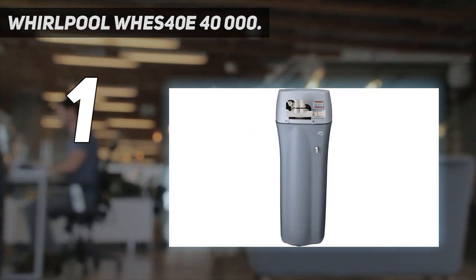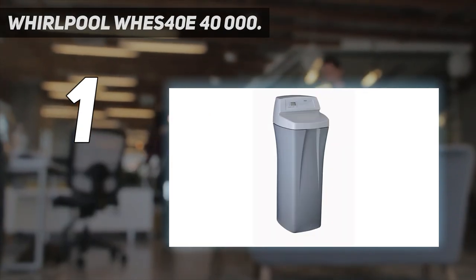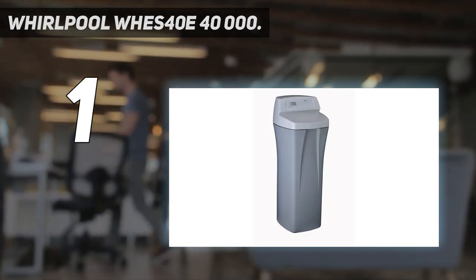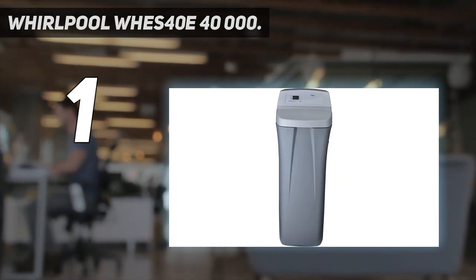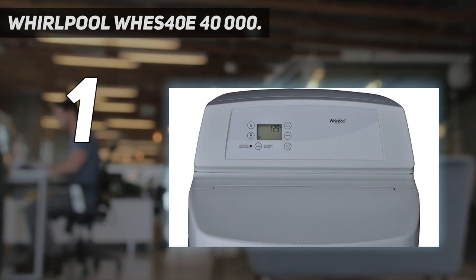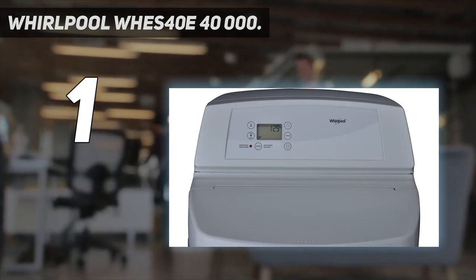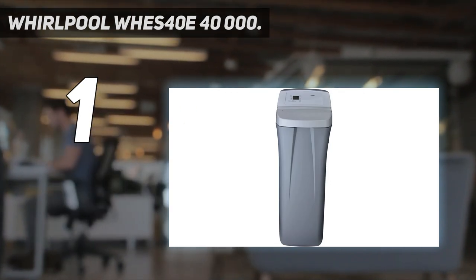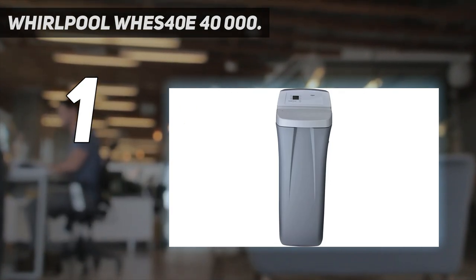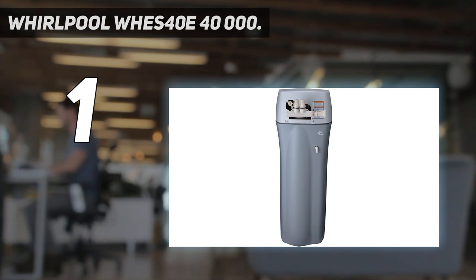This water softener has a capacity of 40,000 grains, and it recharges automatically using a metered system. Whirlpool water softeners employ demand-initiated regeneration, meaning the system will only regenerate based on your hardness level and how much water you actually use. This results in significant salt and water savings. It will not waste water by regenerating like competitor models while you are on vacation, and you will not run out of soft water if you use more water than usual.